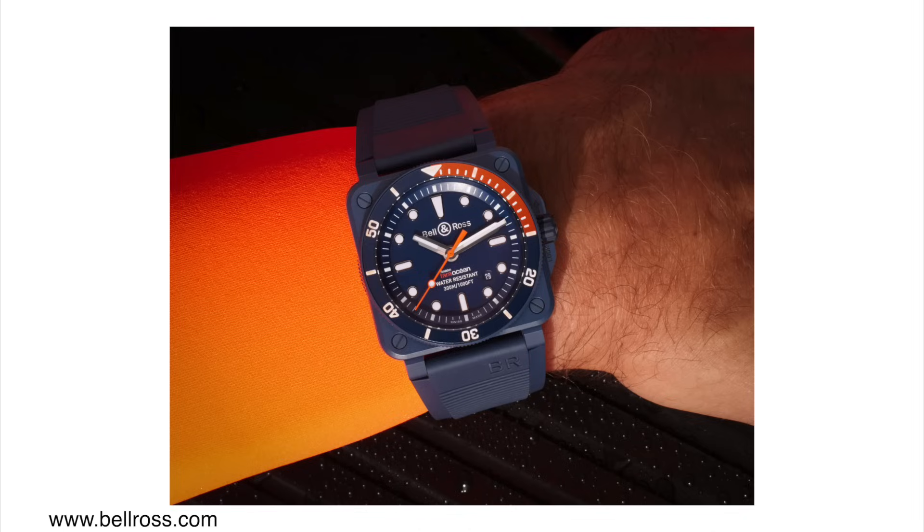At a very similar price to the Breitling and with a very similar movement, I think it's a little too expensive — I wish it was about a thousand dollars less. At $4,600 it would be a much better price. But of course, as consumers we always want things to be a bit cheaper.